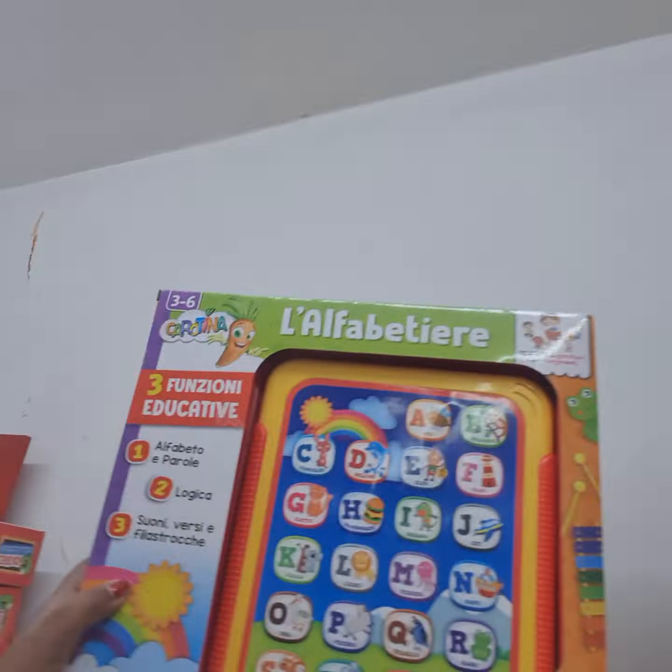This is the toy I need to learn the Italian alphabet. I'm going to buy that for myself.